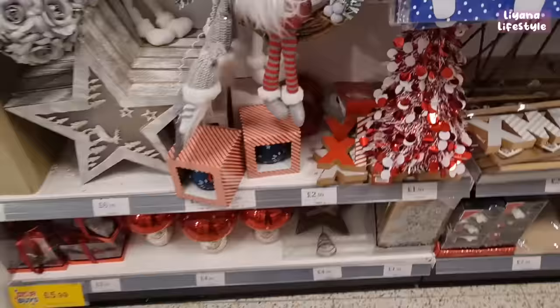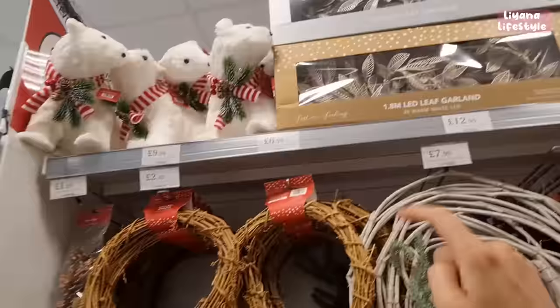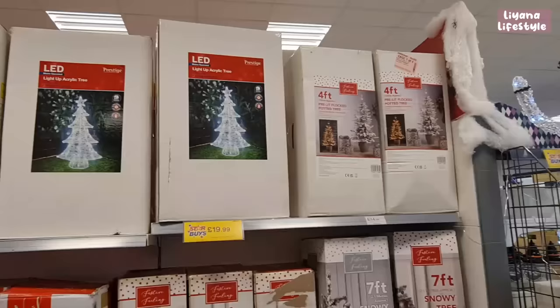These are new — mushroom glass lights for £4.99! There are some wooden Christmas signs including 'Under the Tree' for £1.99. They've got wreaths back out — I always pick these. At the top, for indoor use, there's a 1.8 metre leaf garland in silver and gold — I think the gold one's better.